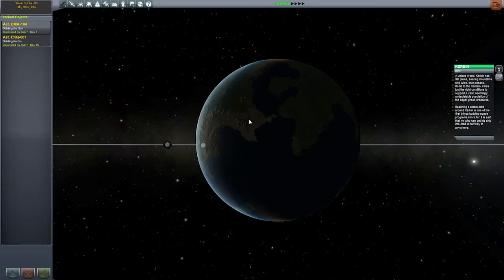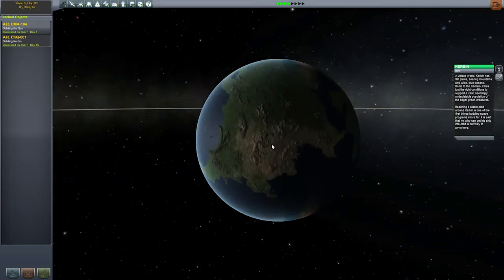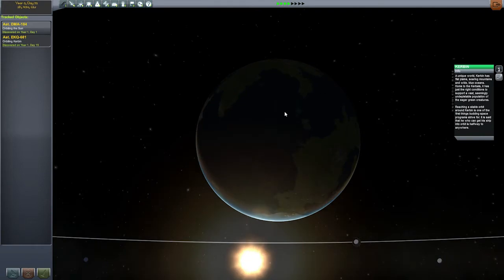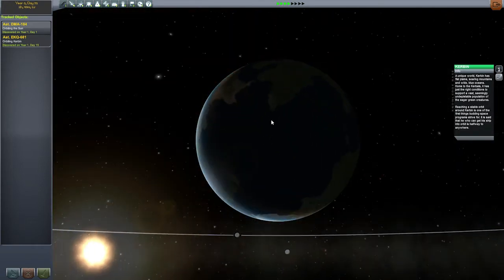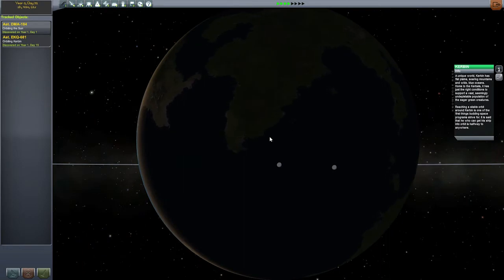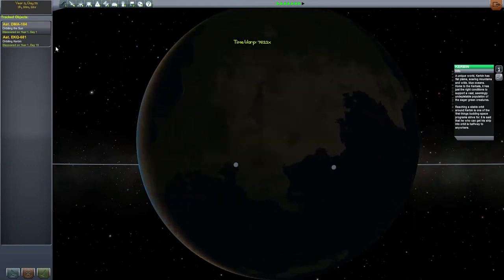Tidal waves are now proceeding from this point and are gently wetting some of this desert and these coastlines. Fortunately no one that we care about lives there. Oh wait, look, it's the KSC right there. They will have some swell, which means they won't be able to launch for a few weeks. But it doesn't matter because they can't launch for 30 days anyway, so let's spin that up.